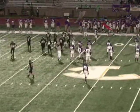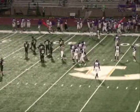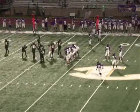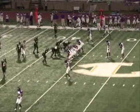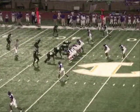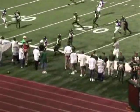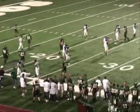First and 10, 28-7. Lufkin with the ball at Longview's 43-yard line. Claibon from the spread — he's going to drop back and roll to the near side. Got a lot of room to run, he's up the field to the 30, out of bounds — he goes at the 25-yard line. First and 10, Lufkin at Longview's 25.